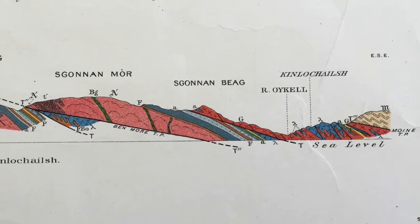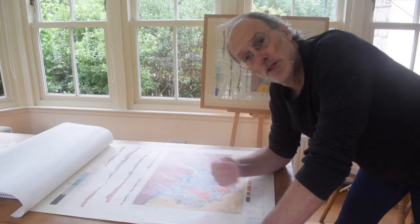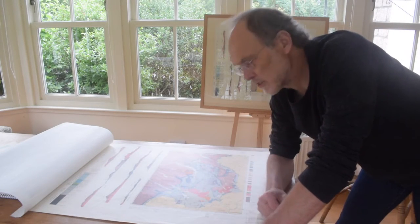So by combining the map, the interpreted cross sections, and the key, we can deduce a history of the geology for the Assynt district.